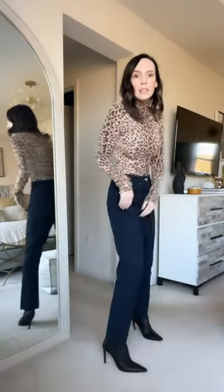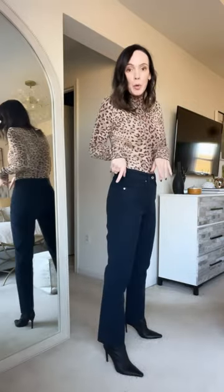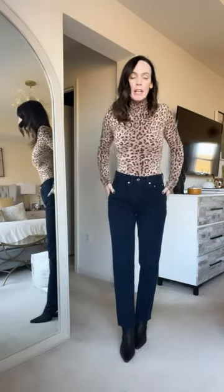I wanted to share these sock booties that I just got in, because I remember talking about a week or two ago how a really fitted boot looks good with a pair of straight leg jeans or even wider leg jeans.